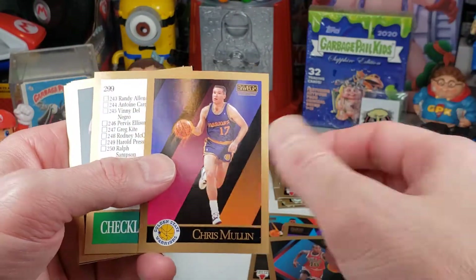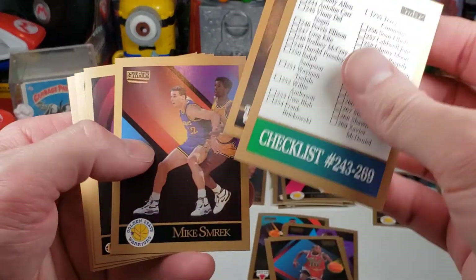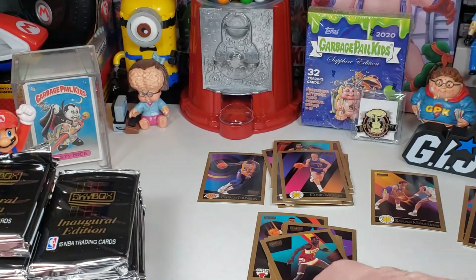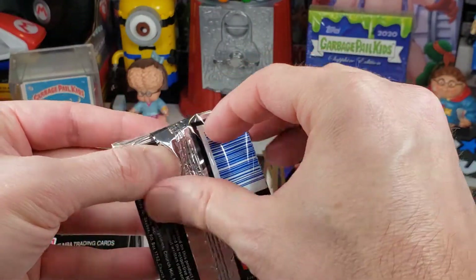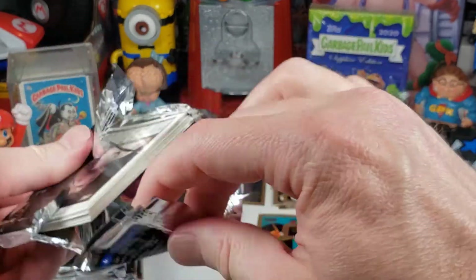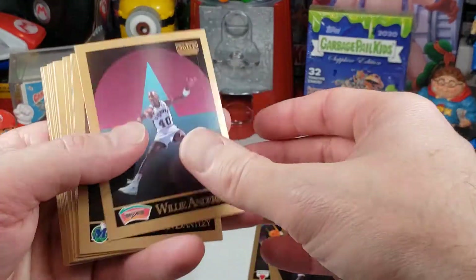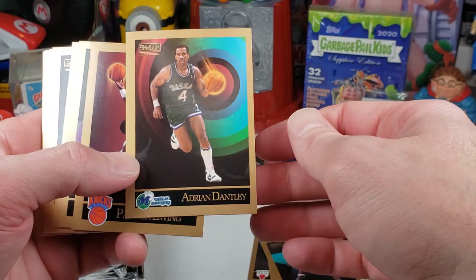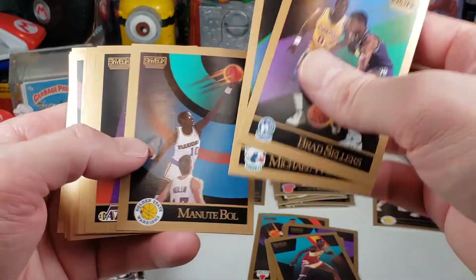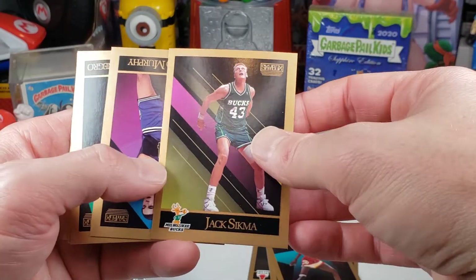Getting a lot of doubles. Chris Mullin — that's going to be a Hall of Famer, pretty good looking card. Dominique Wilkins — Hall of Fame. Adrian Dantley — Hall of Famer. Patrick Ewing — Hall of Famer. Jack Sikma — Hall of Famer.